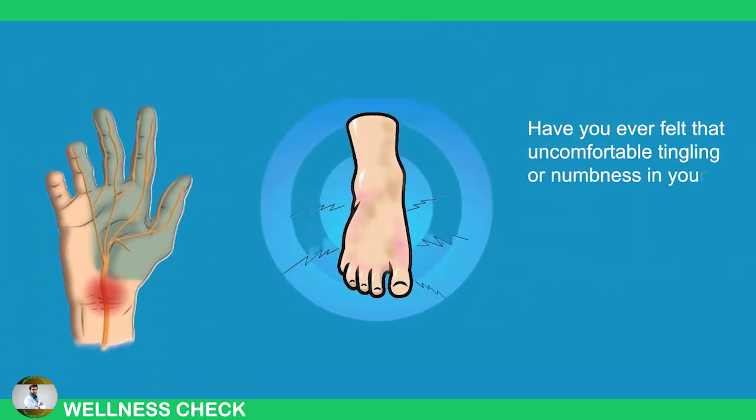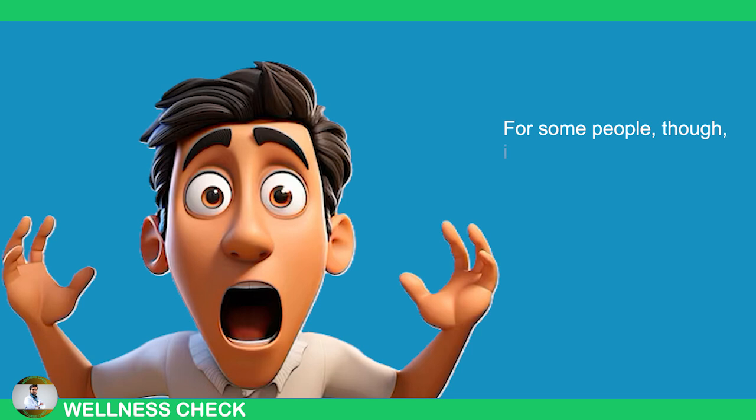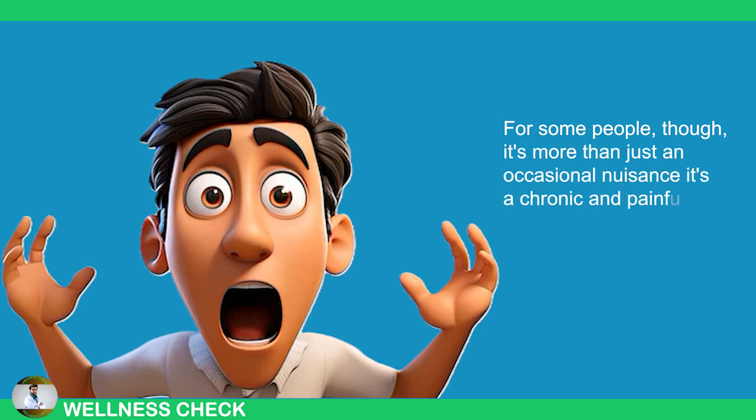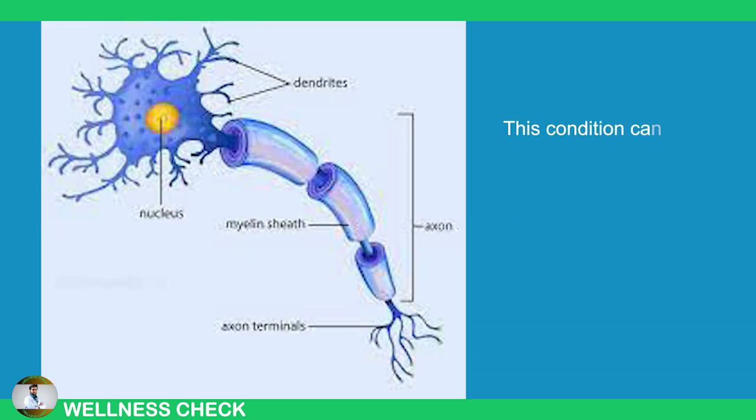Have you ever felt that uncomfortable tingling or numbness in your hands or feet? Most of us have experienced it at some point. For some people though, it's more than just an occasional nuisance — it's a chronic and painful condition caused by nerve damage known as neuropathy. This condition can seriously impact a person's quality of life.